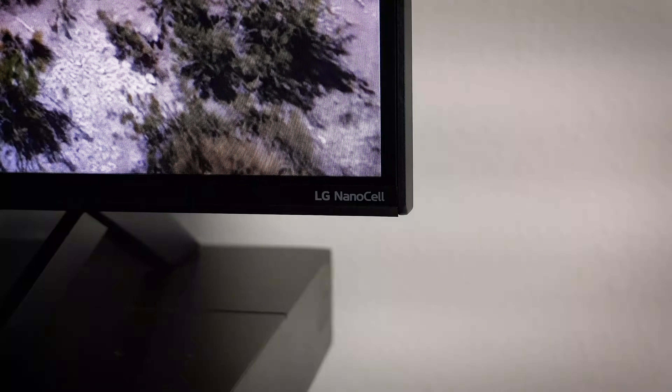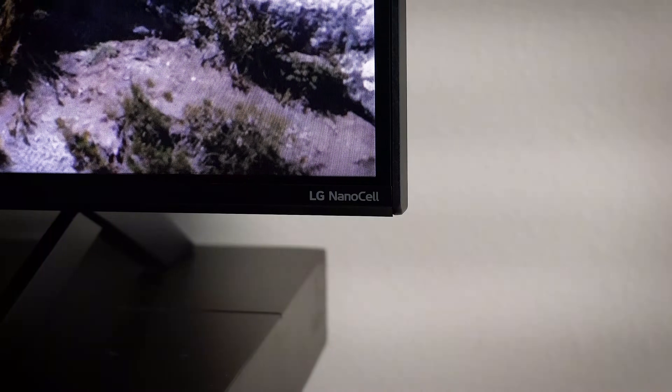We've partnered with LG in this video to discuss its technical differences and advantages over traditional LCDs, since people seeing NanoCell for the first time probably won't exactly know what it is or how it works. I don't blame them. So let's start with the basics.